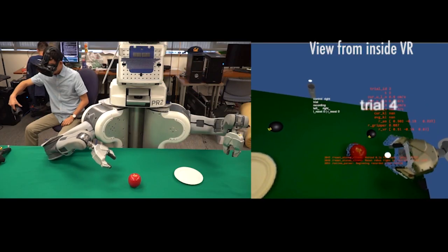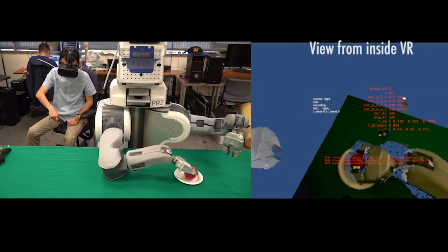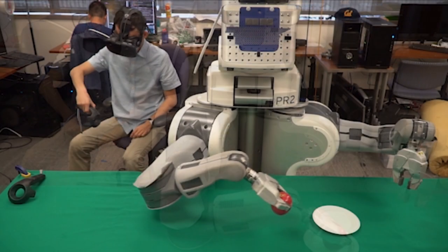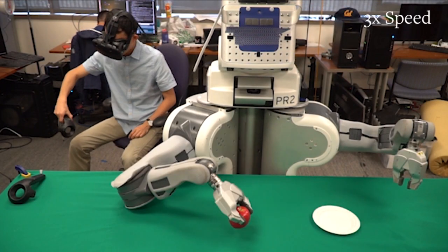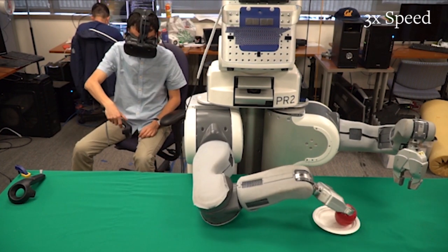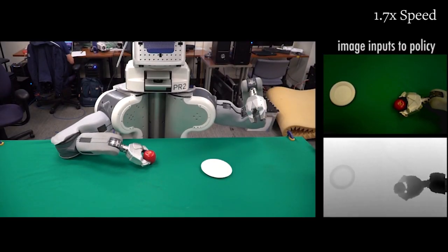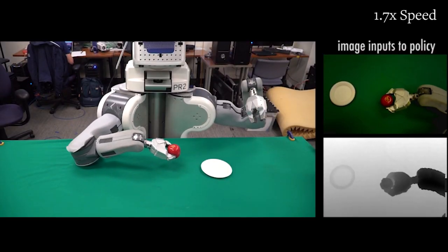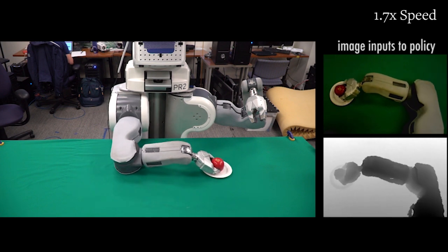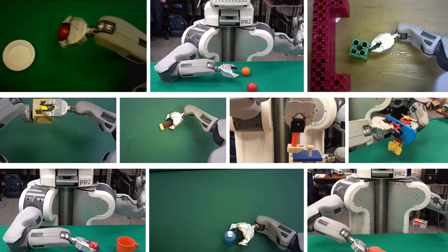The researchers used virtual reality to act as a sort of puppet master, guiding Brett's arm through the movements. After only about a half hour of practice, during which researchers slightly changed the position of the objects each time, Brett was able to go it solo, achieving the task by watching and guiding his own movements. Brett learned how to do 10 different tasks this way.